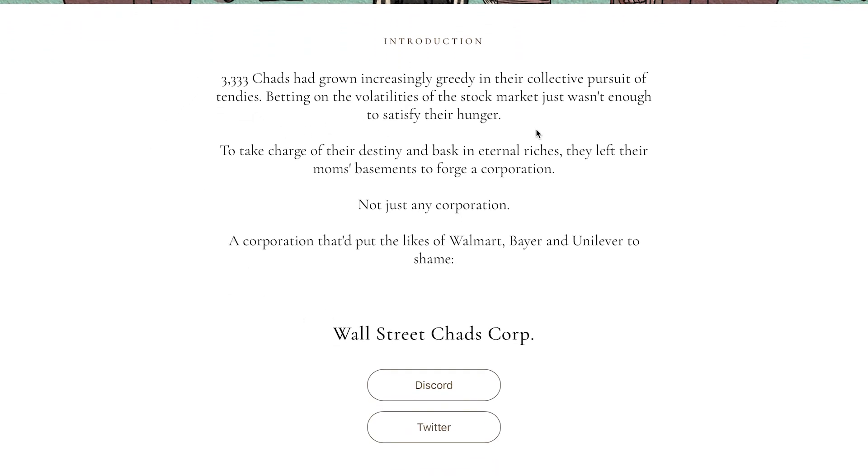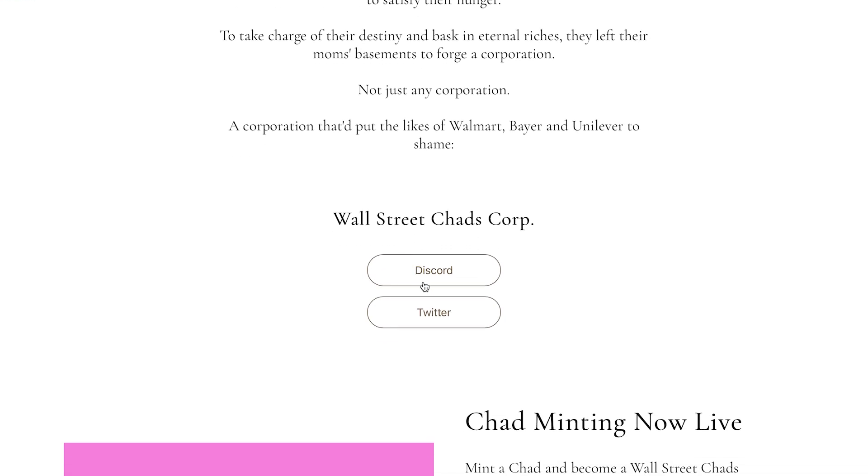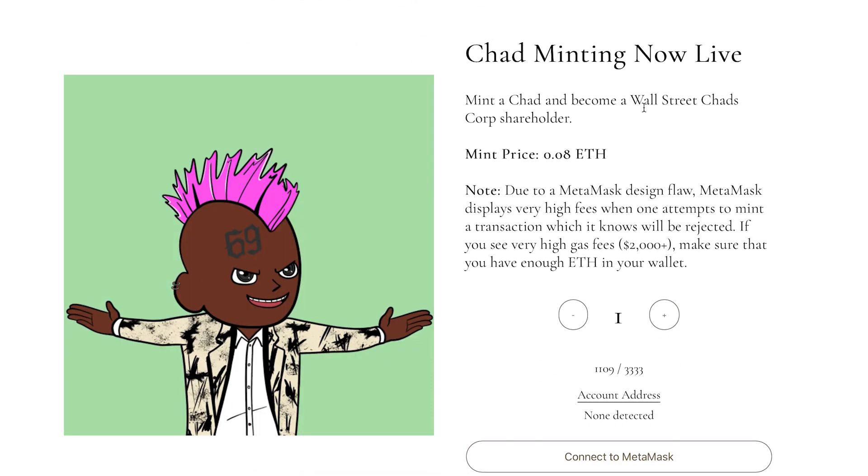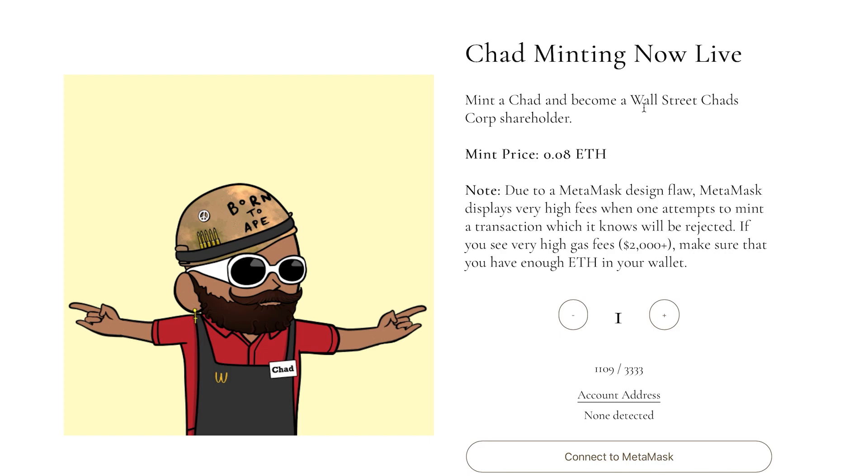It's 3,333 Chads growing increasingly greedy in their collective pursuit of tendies. Betting on the volatilities of the stock market just wasn't enough to satisfy their hunger. To take charge of their destiny and bask in eternal riches, they left their mom's basements to forge a corporation — not just any corporation, a corporation that put the likes of Walmart, Bayer, and Unilever to shame. The Wall Street Chads Corp. You can join their Discord and Twitter right now, and minting is live so you can mint a Chad and become a Wall Street Chads Corp shareholder.